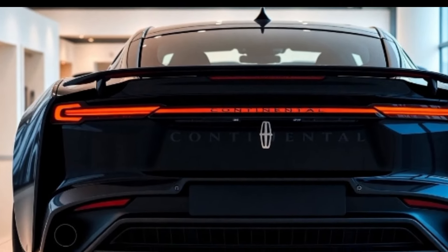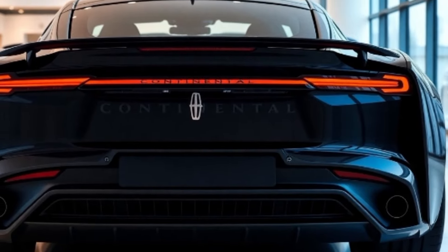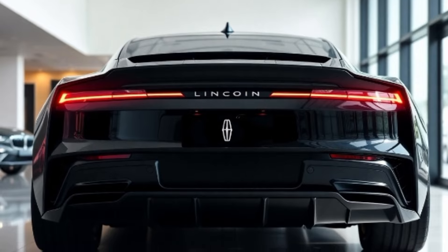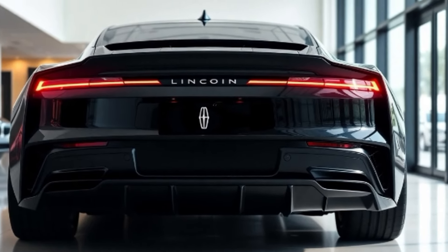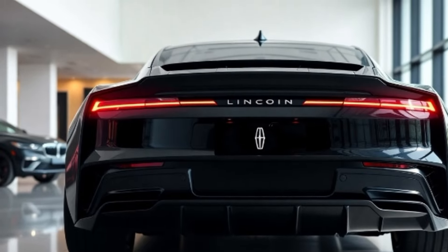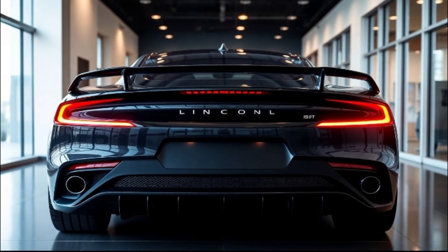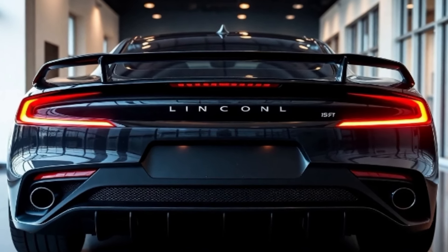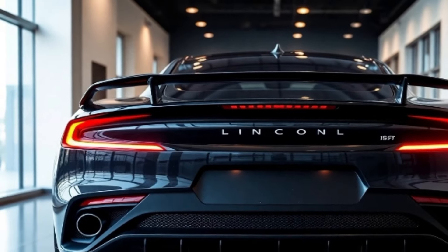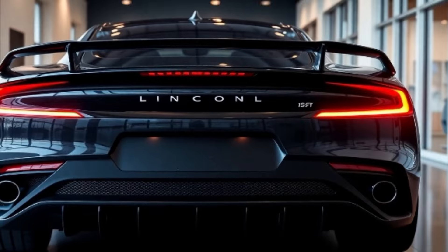The 2025 Lincoln Continental is designed to keep you connected and in control. A 15.5-inch touchscreen display takes center stage, running the latest Lincoln Sync 5 system with wireless Apple CarPlay and Android Auto. The 12.3-inch digital instrument cluster provides customizable, intuitive readouts, while the optional heads-up display ensures you never take your eyes off the road. Immerse yourself in a symphony of sound with the Revel Ultima 3D audio system, featuring 28 speakers meticulously placed throughout the cabin.